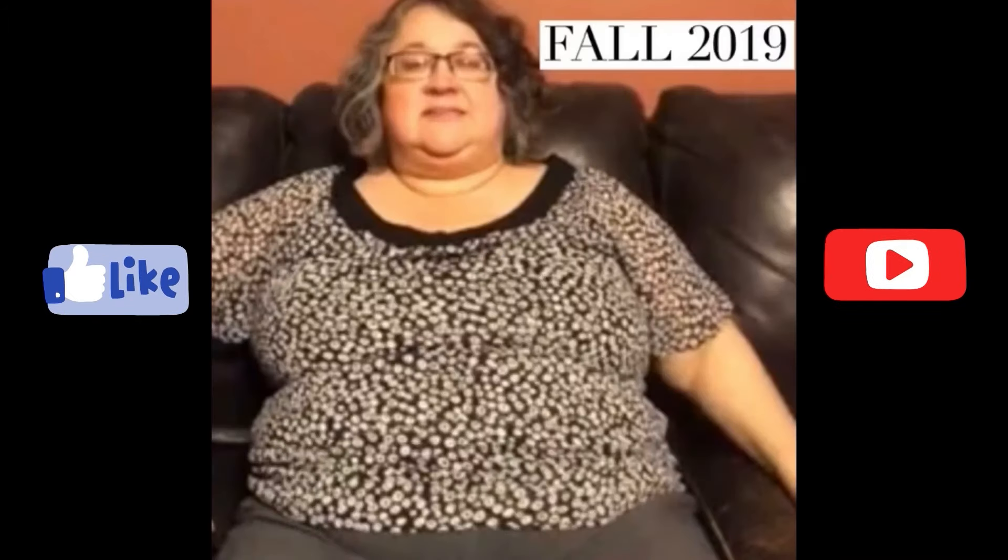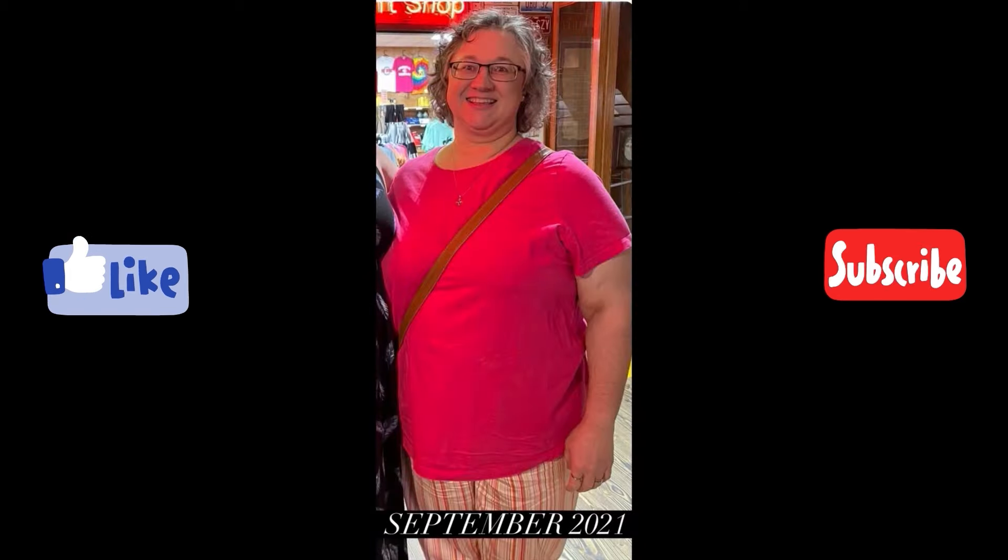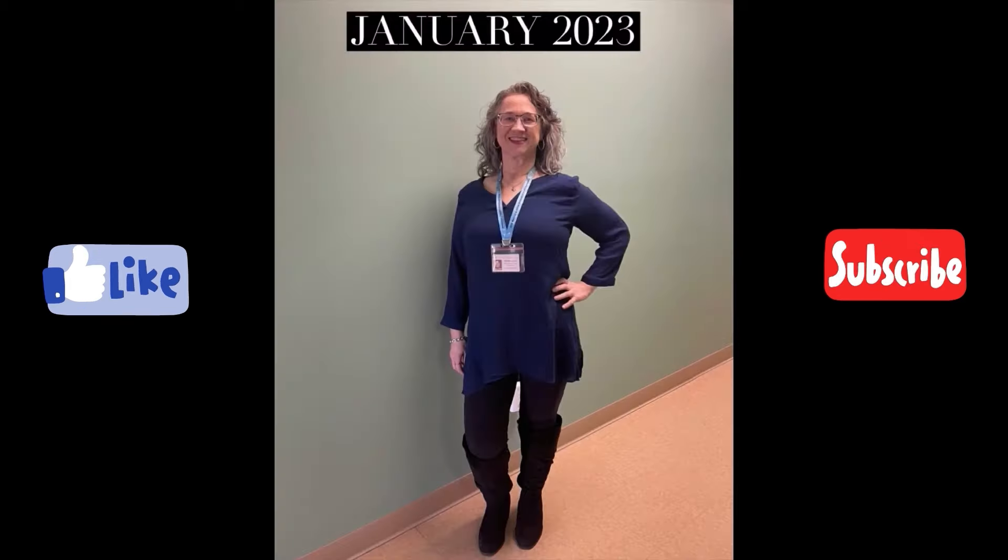Hi, this is Terri. I've lost 180 pounds with keto, carnivore, and counting calories. Now I'm on a mission to improve the health of my heart.